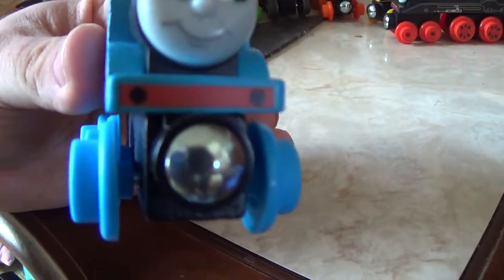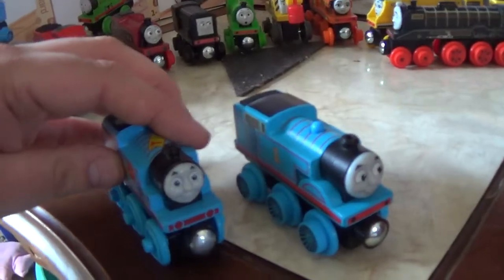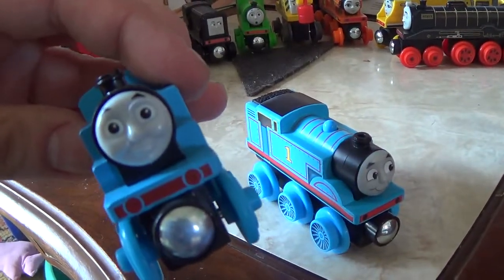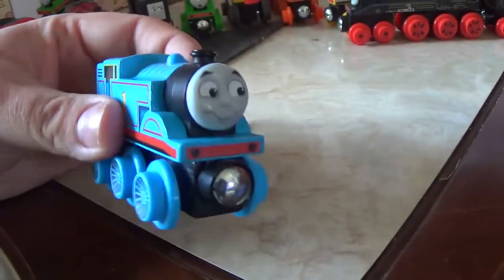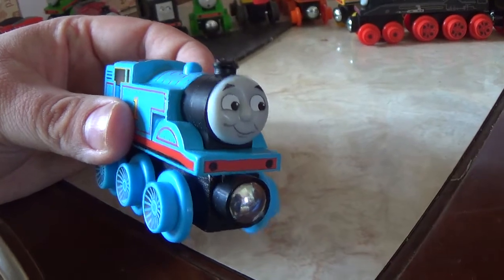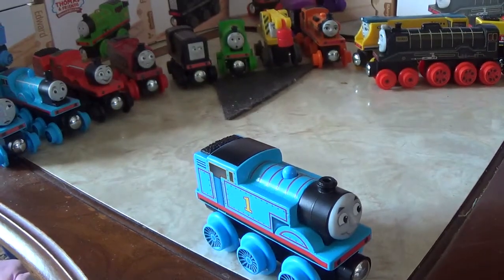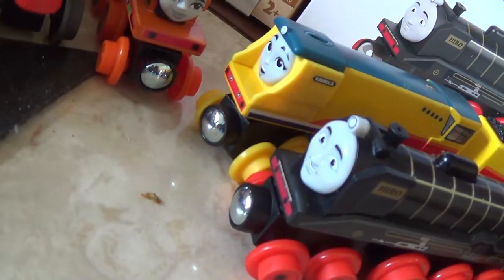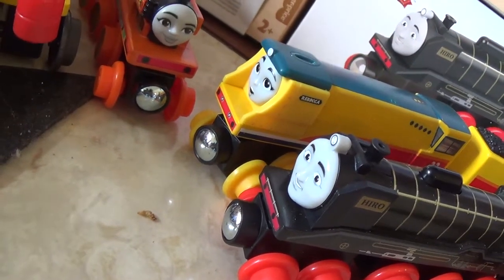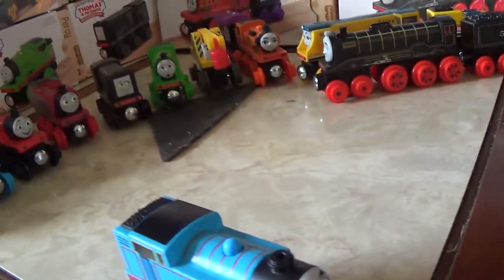Now let's look at the front with the buffers. Thomas Wood did introduce the buffer system, but they were mostly just red with red or black dots as in the case of James. But the new wooden railway has a red buffer beam and painted black buffers for James. For Gordon he has the oval buffers, and for Hero there are extra little details down there, while Rebecca actually has what I think are lamps down there — really really cool.